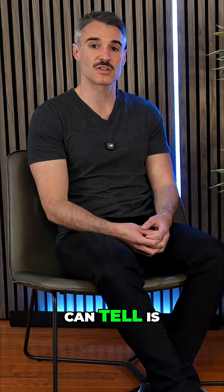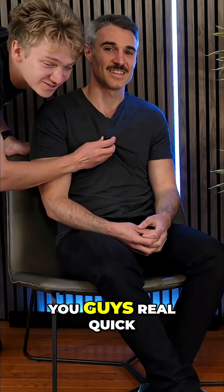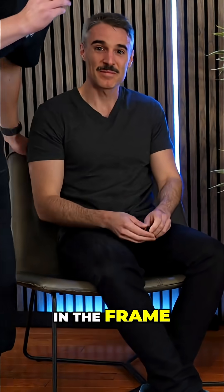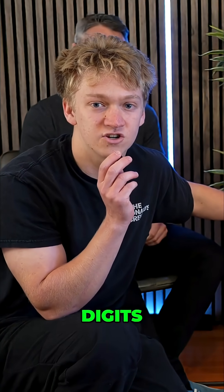One way you can tell is by the VIN number. Through the VIN, if it was built in Austin, it'll say PA, and then the last six or eight digits should be above 131.